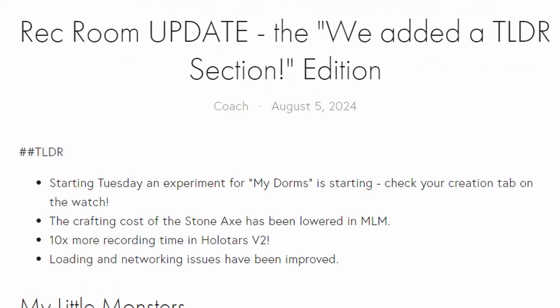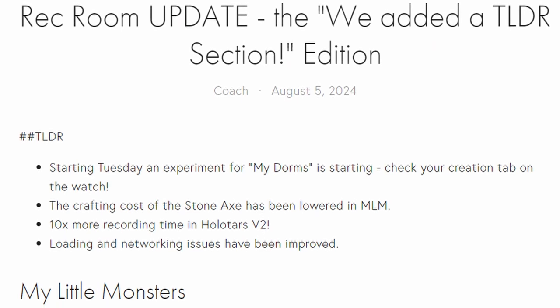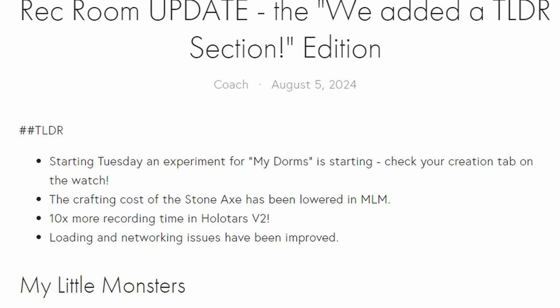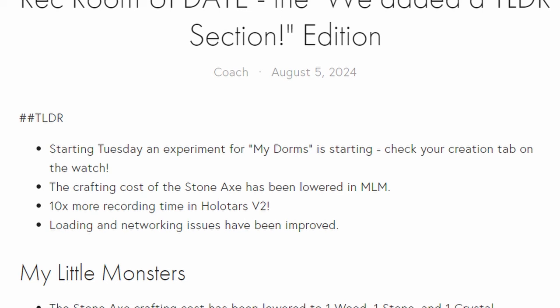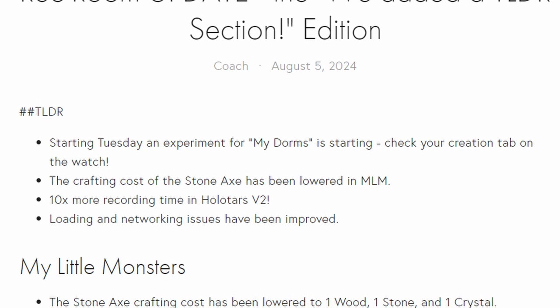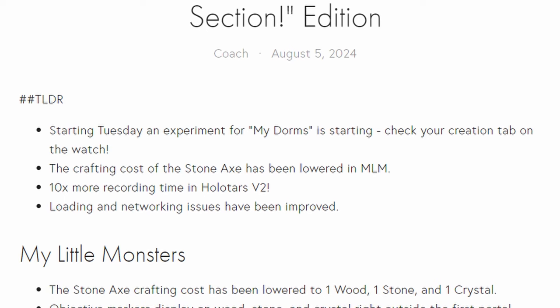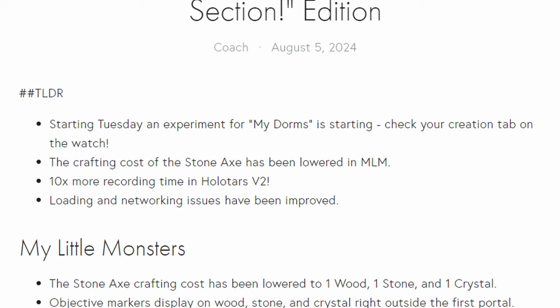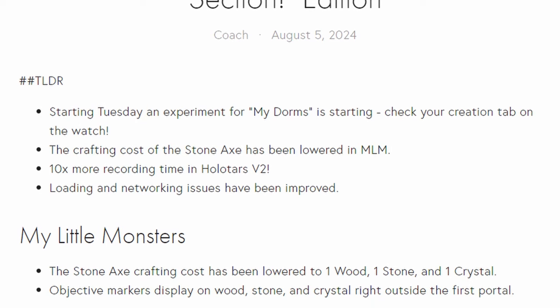This update is a little different and it's called the 'We Added a TLDR Section' edition. TLDR: starting Tuesday, an experiment for My Dorms is starting — check your creation tab on your watch, and we'll go over that later. Crafting cost for the stone axe in My Little Monsters has been lowered. There's 10 times more recording time in Holotar V2. Loading and networking issues have been improved. For My Little Monsters, the stone axe crafting cost has been lowered to 1 wood, 1 stone, and 1 crystal.